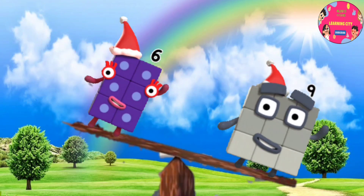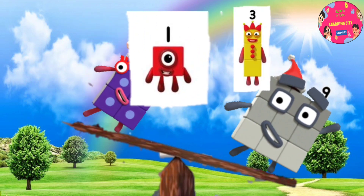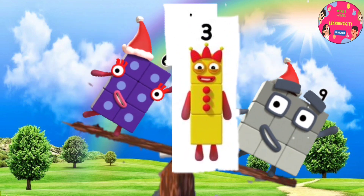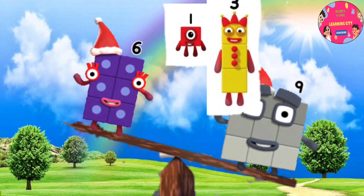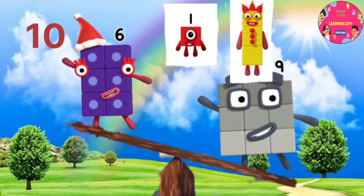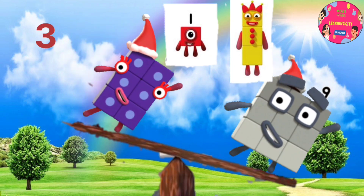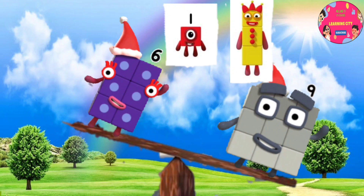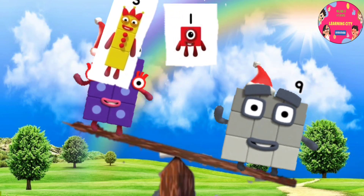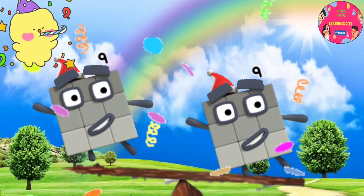Six is lighter than nine, less than nine, and nine is greater than six. What makes them equal — is it one, or is it three? Just think about it. You are brave, you are intelligent, you can do it! Yeah, you did it! You are right, it is three. Six plus three equals nine. Now they are equal — nine is equal to nine.